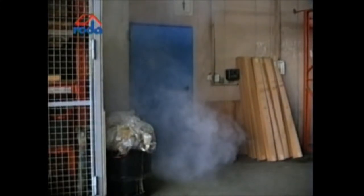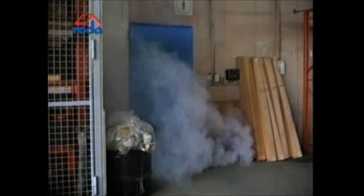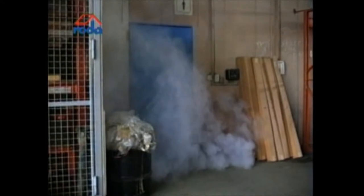Fire in an industrial building. Smoke penetrates through unsealed doors. For people within the building, it is difficult or almost impossible to escape through the smoke.